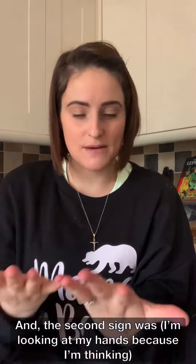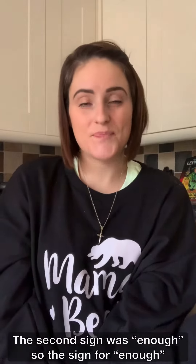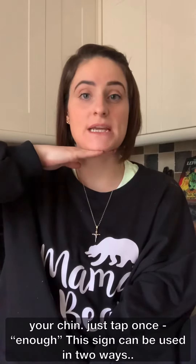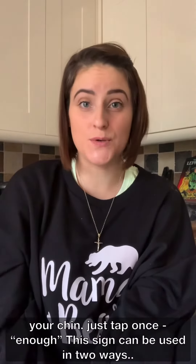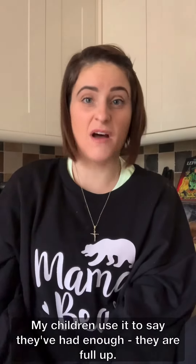The second sign is 'enough.' Again it's a flat hand and you're going to tap under your chin just once — enough. My children use it to say they've had enough, they're full up, they've had enough food and they don't want to eat anymore.